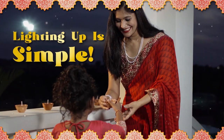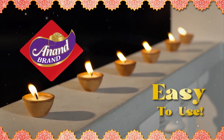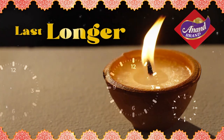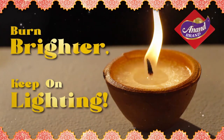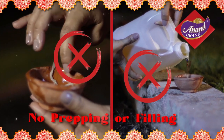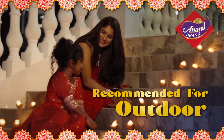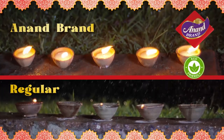Lighting up for Diwali just got simple with the easy-to-use Anand Brand Wax Dhias. They're scientifically engineered to last longer, burn brighter, and keep on lighting. Anand Brand Wax Dhias do not require any prepping or filling and has less spillage and cleanup. These dhias are recommended for outdoor use and can withstand light wind and rain.